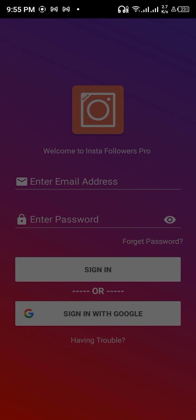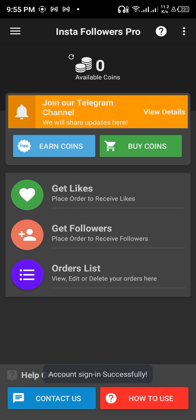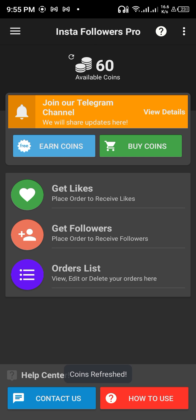You can sign in with your Google account if you wish, or you can register like me — I'll be using my email. When you sign in with a new email, you will have a bonus of 60 coins.